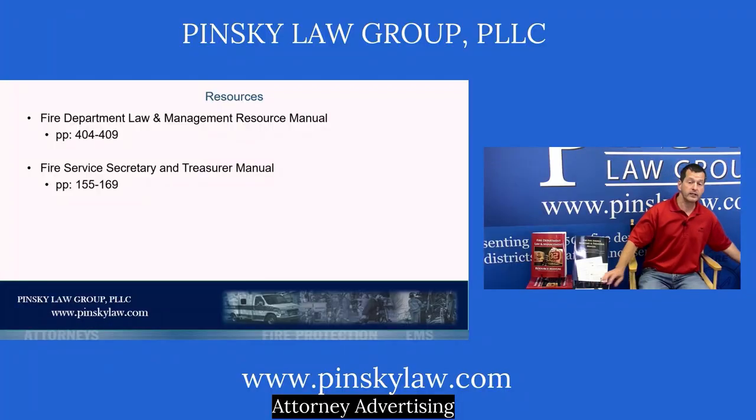Today's lecture can be found in the Fire Department Law and Management Resource Manual, pages 408 to 409, and also in the Fire Service Secretary and Treasurer's Manual, pages 155 to 169. Both contain very detailed recounts of this lecture.